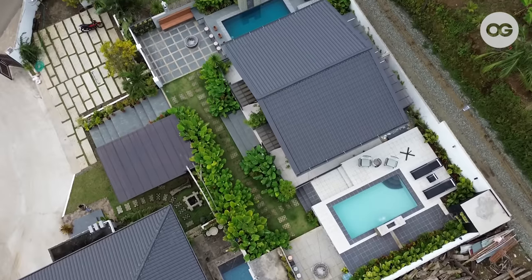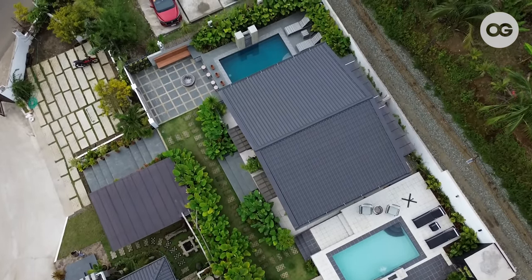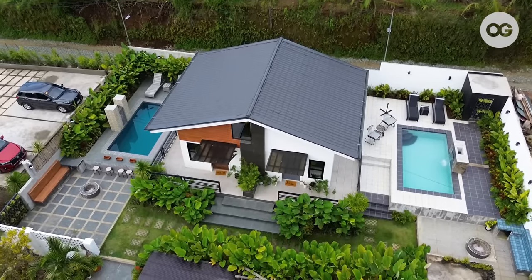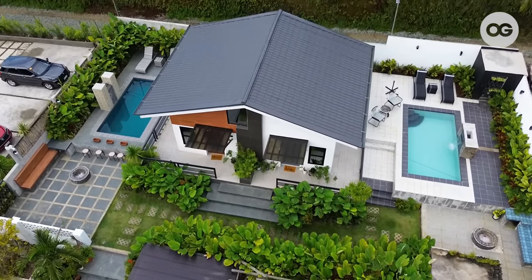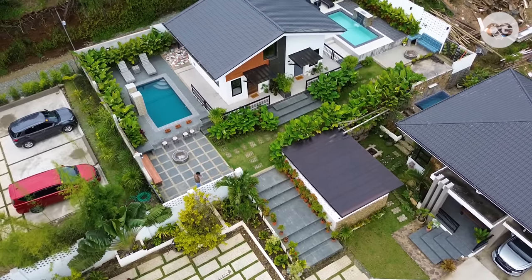My dad is from Tagaytay itself — he grew up here. So when there was an opportunity to move back, and there was a lot available to buy, my parents contacted me while we were in the States and said it was a good investment opportunity. So we pooled all our savings and invested in the lot, and afterwards decided to build a resort so we'd have our own business as well.